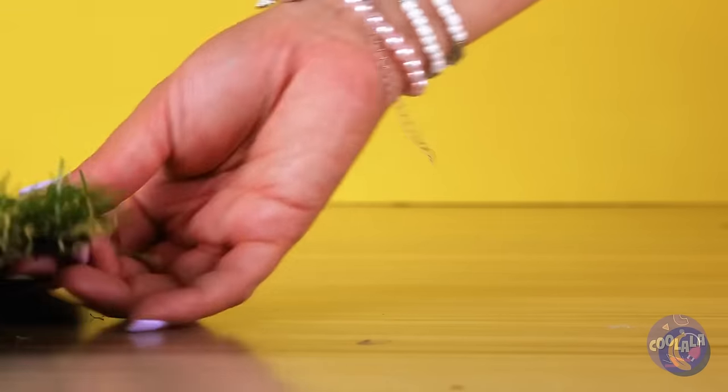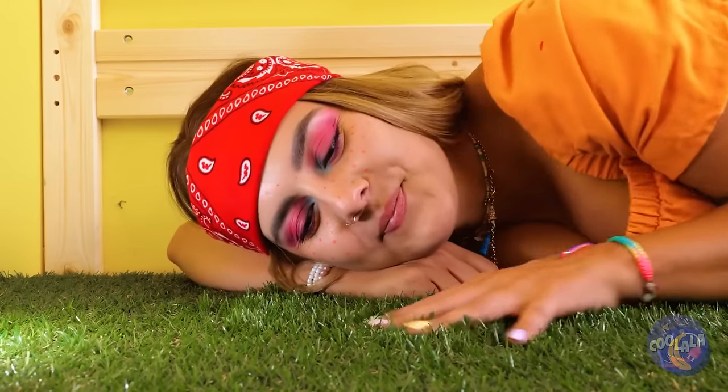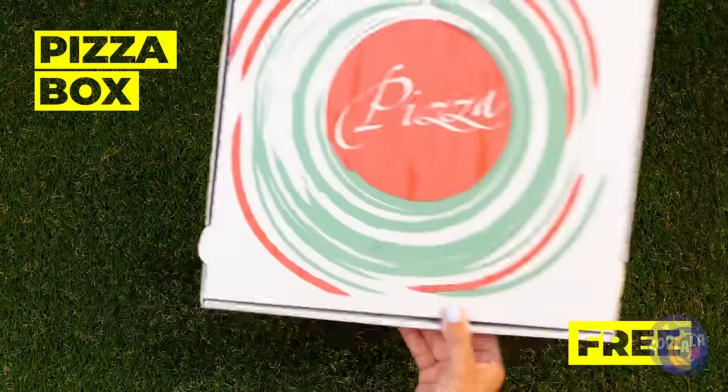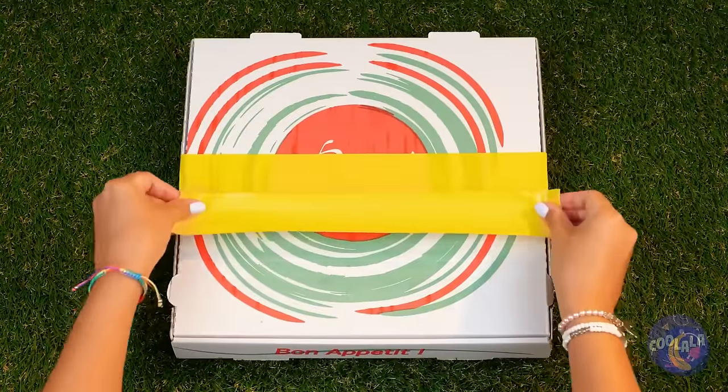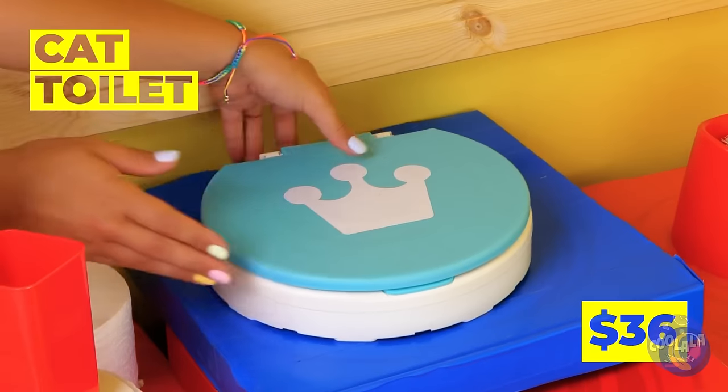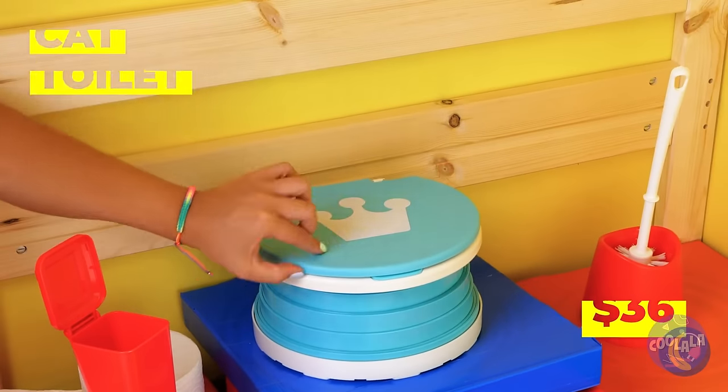This grass carpet will please the wild cat inside your pet. What else can we add? An old pizza box? Cover with tape and you can make a few steps.